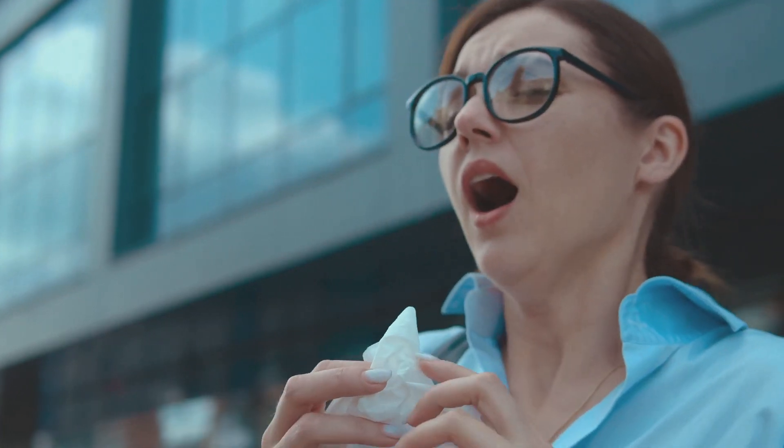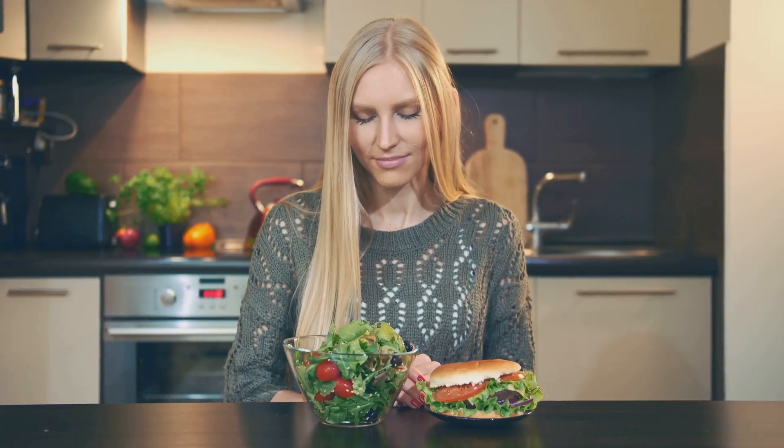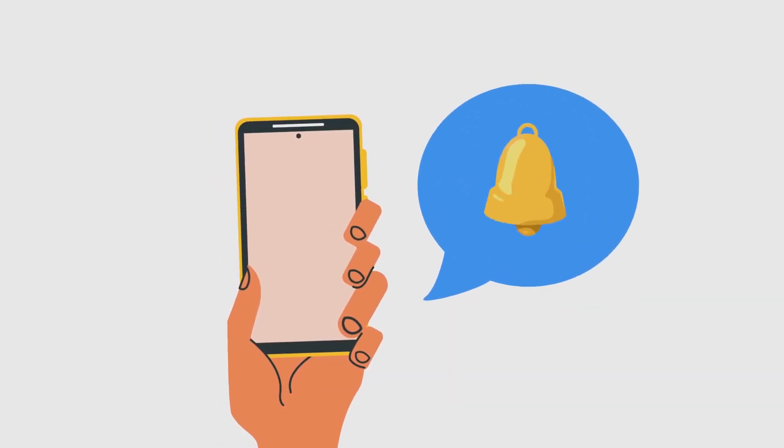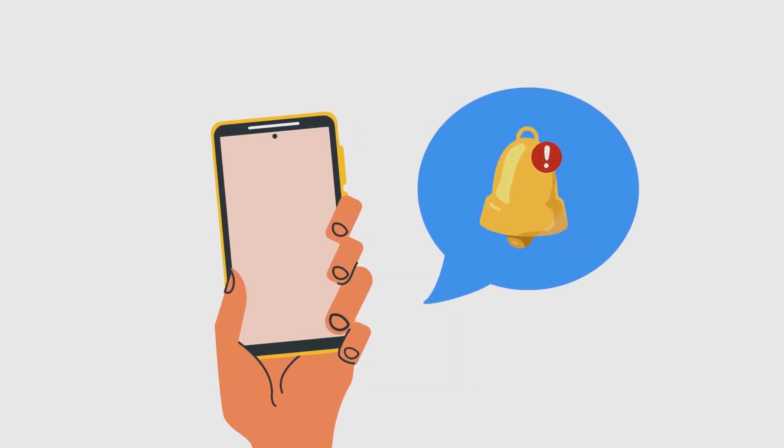So, we've covered seven significant signs of zinc deficiency, from vision problems to immune system weakness. Remember, zinc is a trace mineral, meaning we only need a small amount, but that small amount plays a massive role in our overall health and well-being. If you suspect you might be deficient in zinc, don't hesitate to get your levels checked — a simple blood test can provide valuable insights. And of course, focus on incorporating those zinc-rich foods we talked about into your diet. If you found this video helpful, give it a thumbs up, subscribe for more health and wellness tips, and share this video with your friends and family. Stay healthy, and I'll see you in the next one.